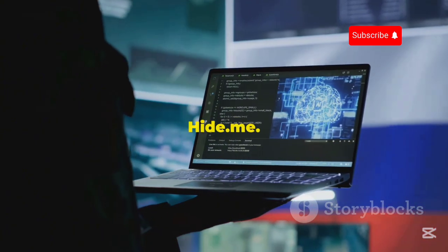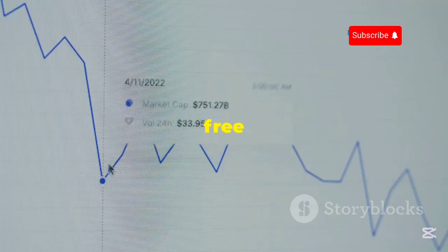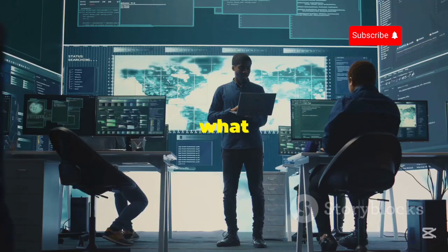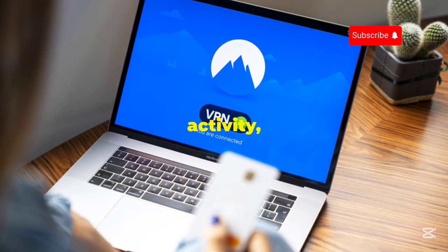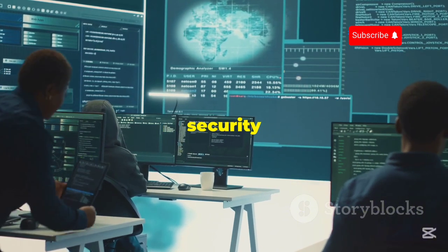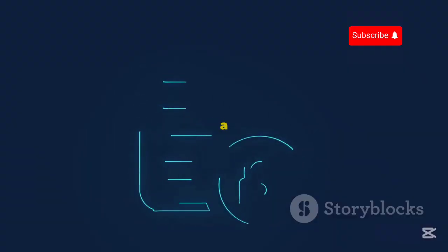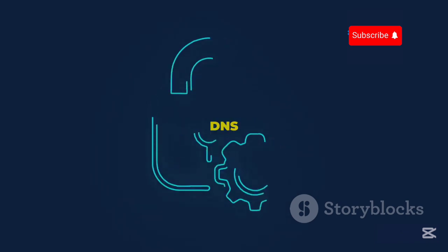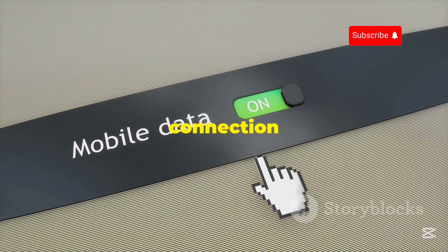Coming in at number 5, we've got Hide.me. Hide.me is all about privacy, and it shows in everything they do. Their free plan offers 2GB of data per month, which is a decent amount for light to moderate usage. What really sets Hide.me apart is their strict no-logs policy — they don't log your browsing activity, your IP address, or any other personally identifiable information. They've even gone through independent security audits to prove they're as serious about privacy as they claim. Hide.me also offers advanced security features even on their free plan, including IP leak protection, DNS leak protection, and a kill switch that automatically disconnects your internet if your VPN connection drops.